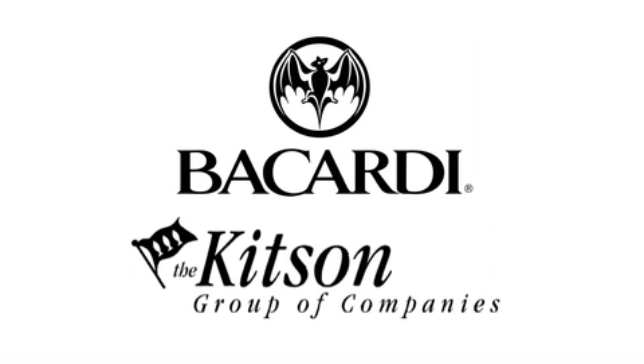This Bermuda Roof segment for Discovery Channel Canada has been brought to you by Bacardi and the Kitson Group of Companies.